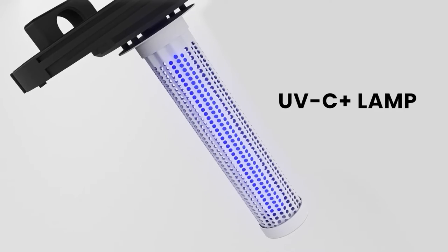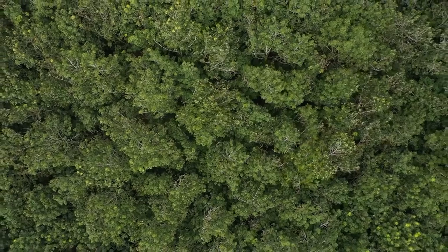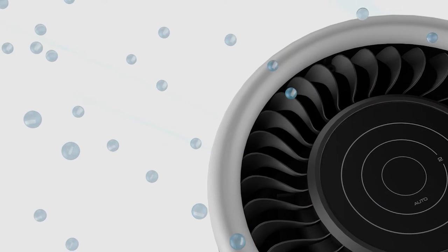And while most purifiers stop at the capture or kill stage, the Jade takes it one step further, re-energizing clean, pure, sterilized air by creating negative ions within the revitalizing chamber, which as studies show, combats workplace fatigue.